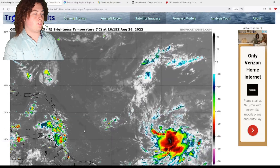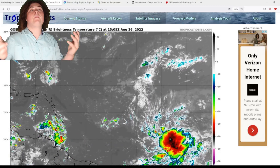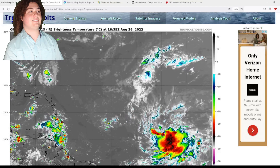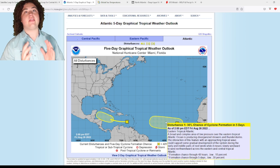The convection with the Caribbean system has been up and down — that's typical for tropical waves. We still need to pay attention to it. The one in the eastern Atlantic has increased in its formation chance over the last 24 hours, going from 10% up to 30% within the next five days.